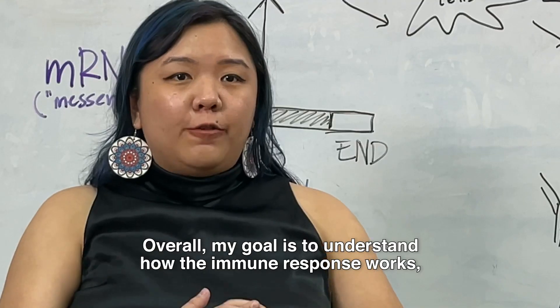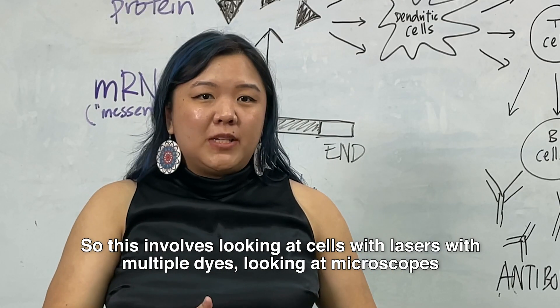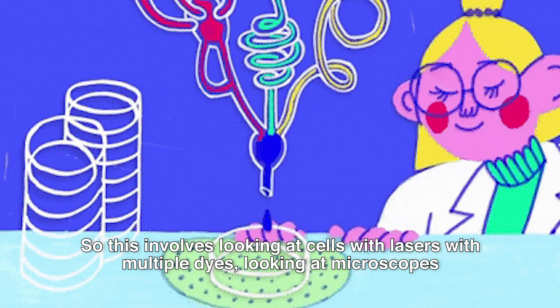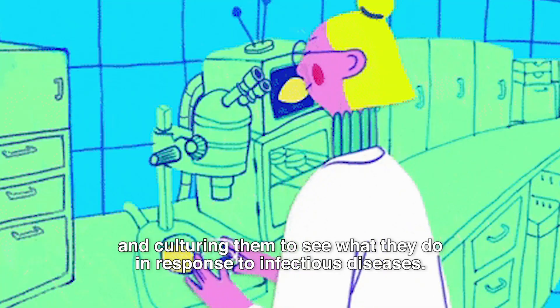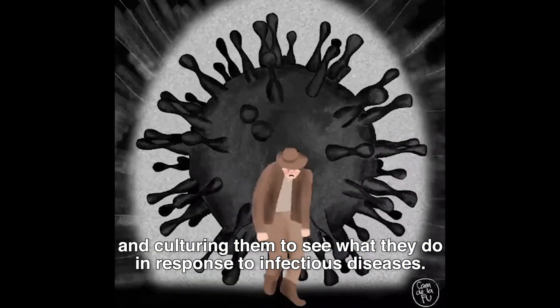Hi, I'm Chrissy Lim. I'm an Immunology Research Fellow at the Agency for Science, Technology and Research in Singapore, ASTAR. Overall, my goal is to understand how the immune response works, so this involves looking at cells with lasers, with multiple dyes, looking at microscopes, and culturing them to see what they do in response to infectious diseases.